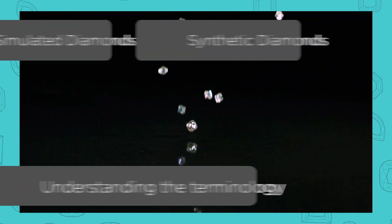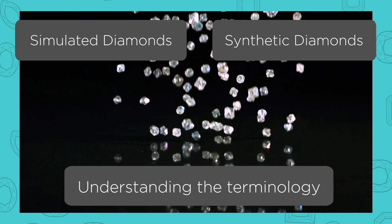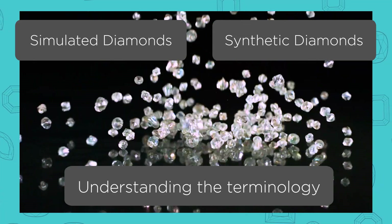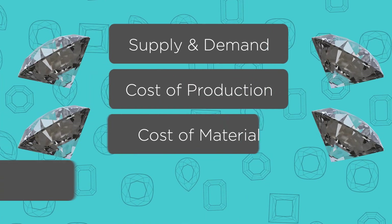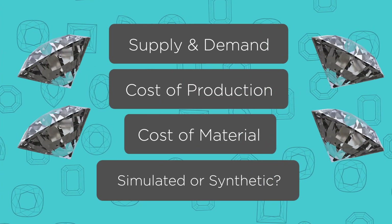Understanding the terminology between simulated and synthetic is extremely important, because if you're purchasing a simulated diamond or cubic zirconia, the prices will be much less than a synthetic diamond or lab-grown diamond. Other factors also play a role in pricing: markups depending on who you buy it from, whether you're buying from a branded store versus a non-branded store, and jewelers that mark up more versus less. The main factors are supply and demand, cost of production, cost of material, and whether it's simulated or synthetic.